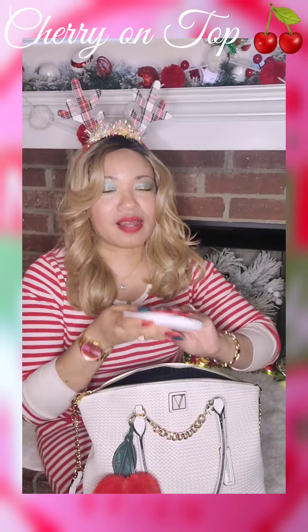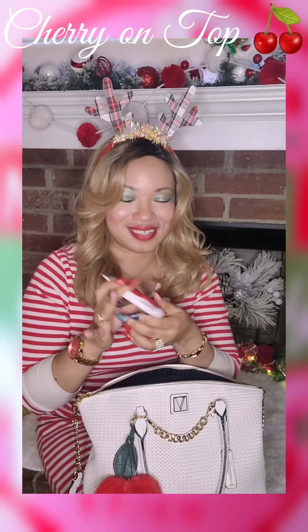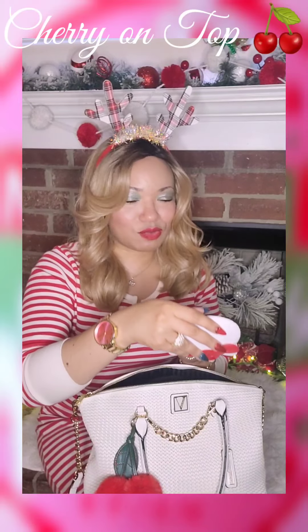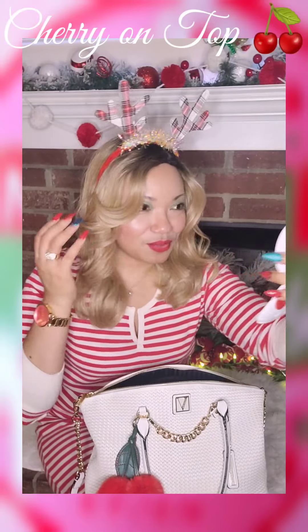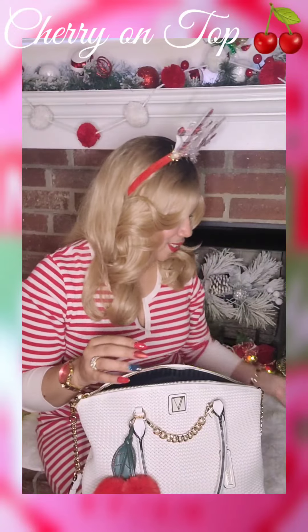So in the little zipper pocket, I do have my Hello Kitty lighted mirror. I got this from Marshalls. Let me see — whoa, that's the magnifying side. Ooh, oh man.